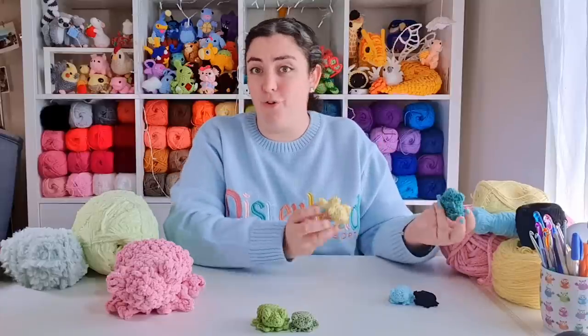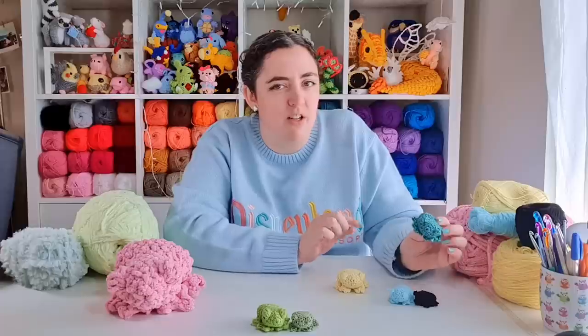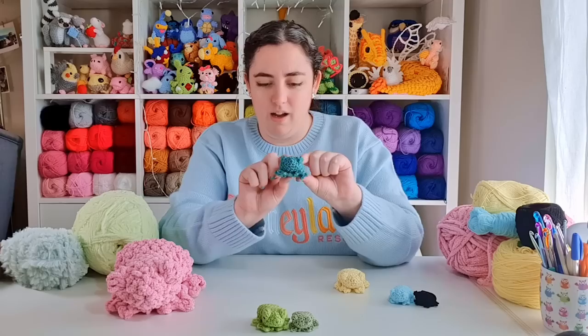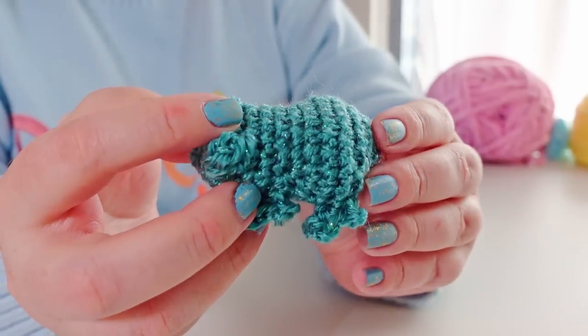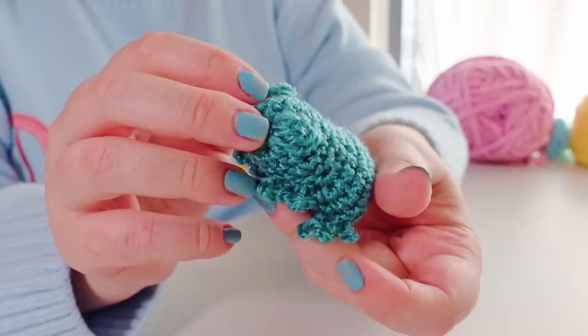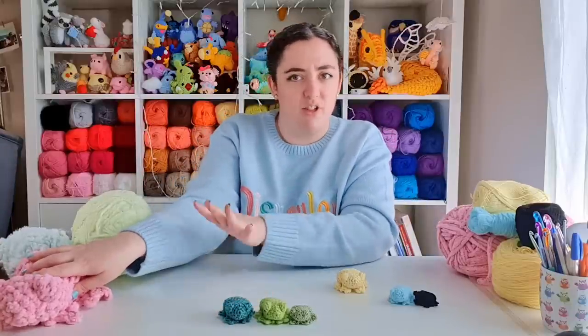Okay, so I now have four frogs to add to our rankings, and the best part about this is that none of these yarns tried to break my spirit, so we can judge them pretty much purely on the final result. So first we have the sparkle yarn — I think this one goes just below the acrylic, because working with it was basically like working with a slightly more temperamental acrylic, but I don't think the sparkle is prominent enough to give it enough extra points to make it worth that extra hassle. So it's right there just below the acrylic.